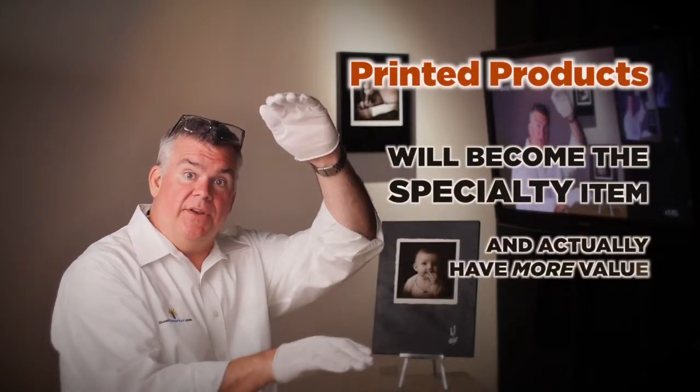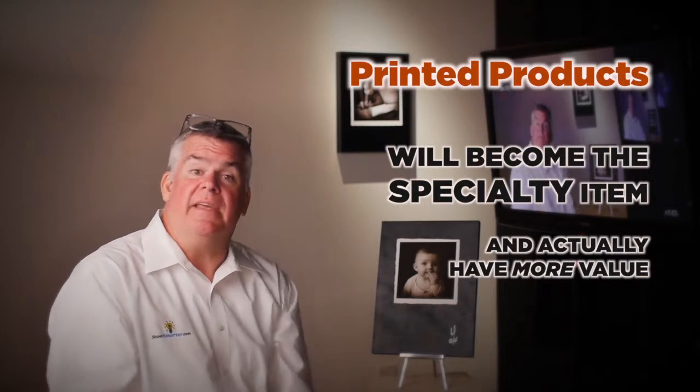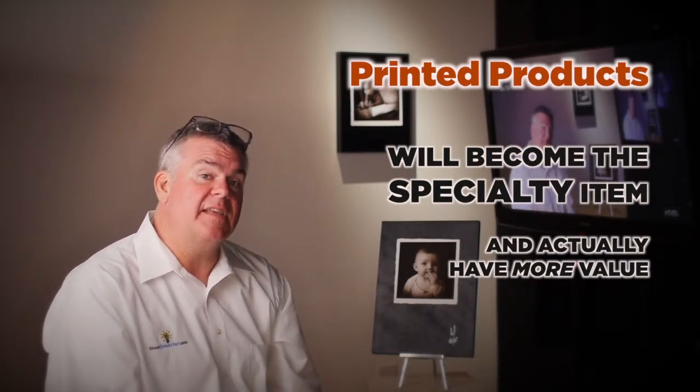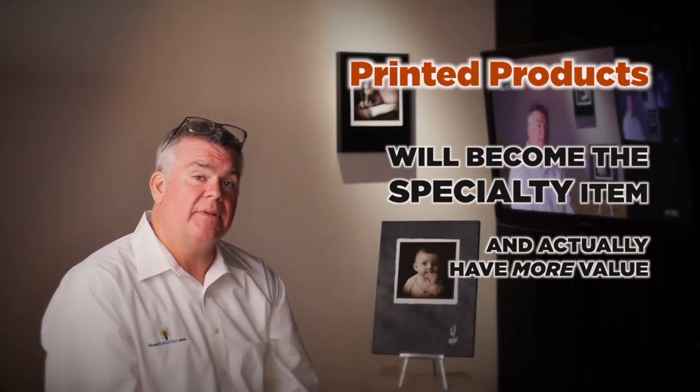Does that mean that printed products are going away? Oh no, quite the opposite. In fact, we think printed products in this inversion are going to become the specialty item, and they're going to be worth even more money, and they're going to be one of the things that separates photographers from their competition.